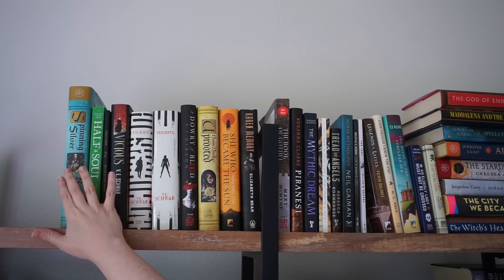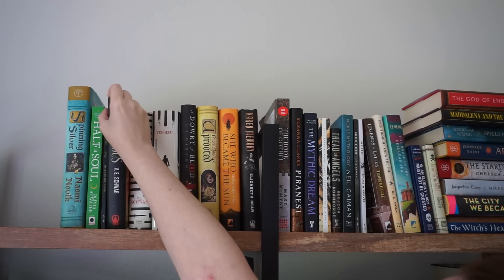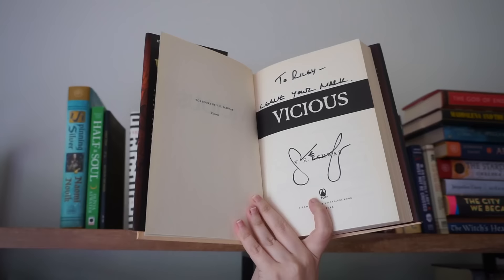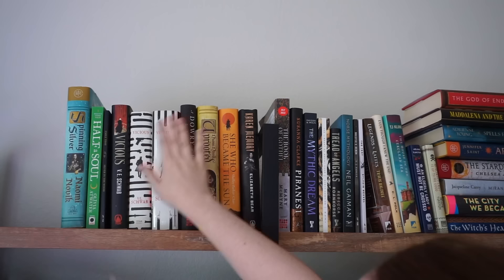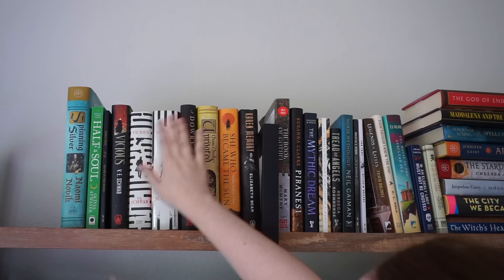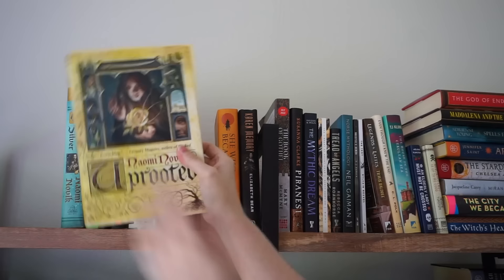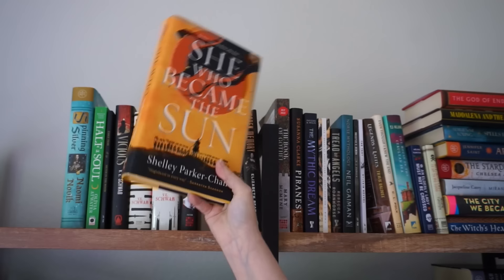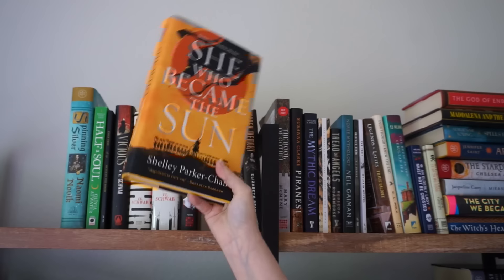Spinning Silver I really love — I do want to reread it eventually. Half the Soul I'll keep. Silver in the Wood I'll keep. All of my Vicious and Vengeful books — this one I would get rid of, but I actually met V.E. Schwab and she signed it, so for that reason I want to keep this version of Vicious, but I prefer these other versions. A Dowry of Blood, obviously I'm keeping. Uprooted I can get rid of because I didn't really care for it and it doesn't even match my Spinning Silver. She Who Became the Sun — I thought it was fine, I enjoyed it, but I have no plan to read the sequel, so I'll pull that down.